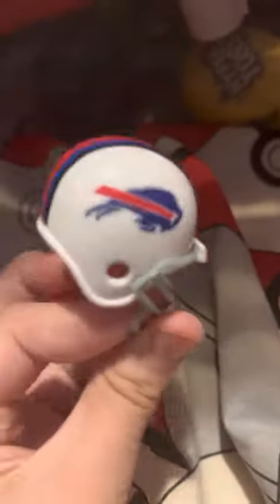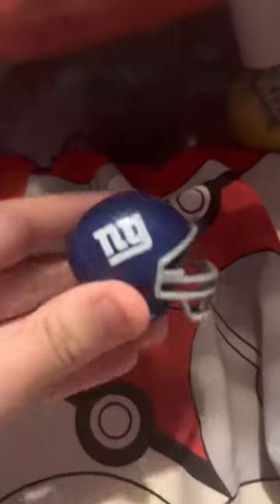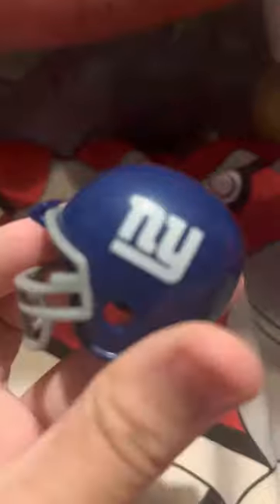Really nice color, really nice logo as well. Next we have the New York Giants, my favorite of the New York teams. Nice blue with a red stripe at the top and the letters NY on each side.